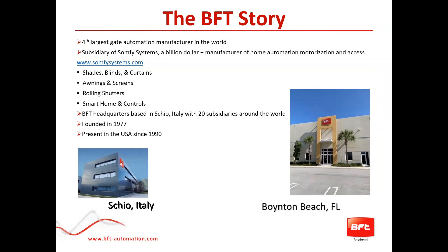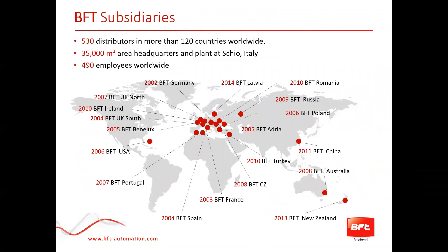BFT is the fourth largest gate automation manufacturer worldwide. We are part of SOMFI Systems, which is a billion-dollar manufacturer in the home automation space, such as shades, blinds, awnings, and screens. More information on SOMFI can be found at SOMFISystems.com. BFT has had a presence in the United States since 1990, and our headquarters is based out of Schio, Italy — about an hour north of Venice. We have 20 different offices spread throughout the world.